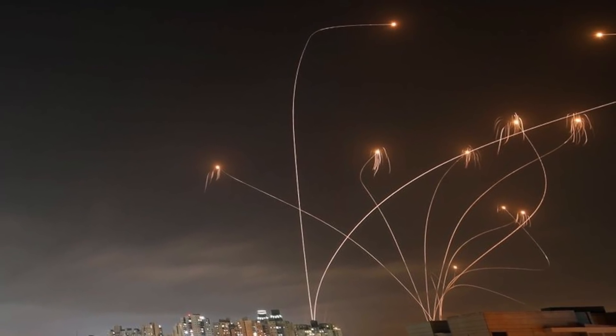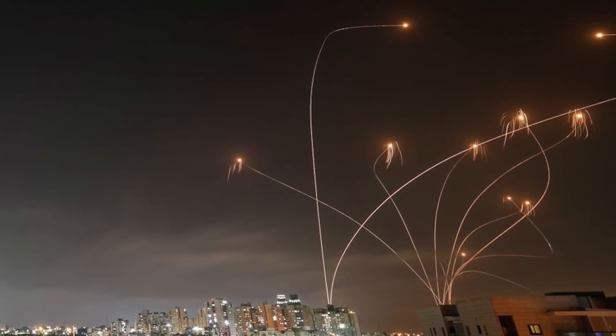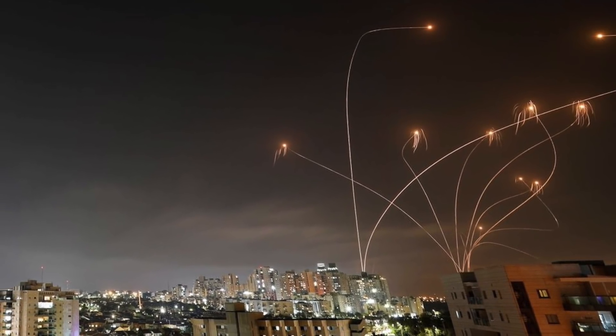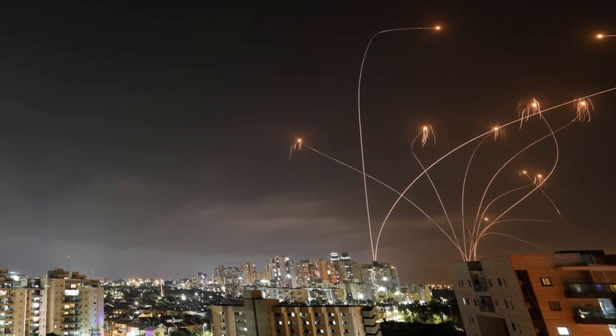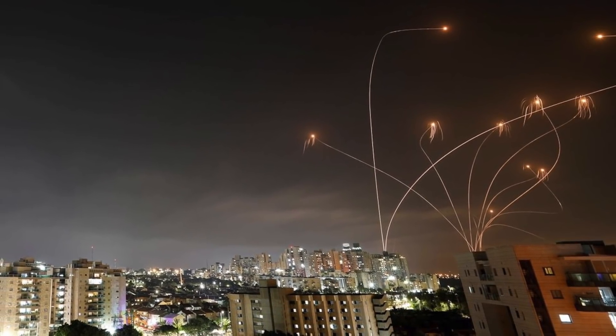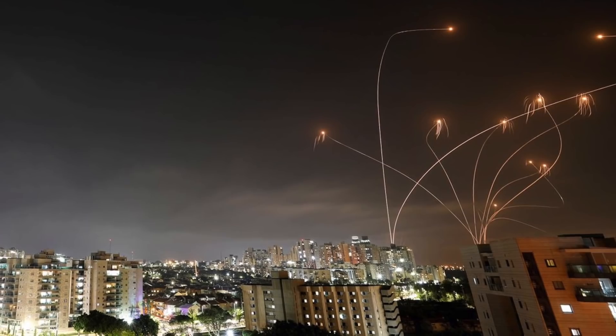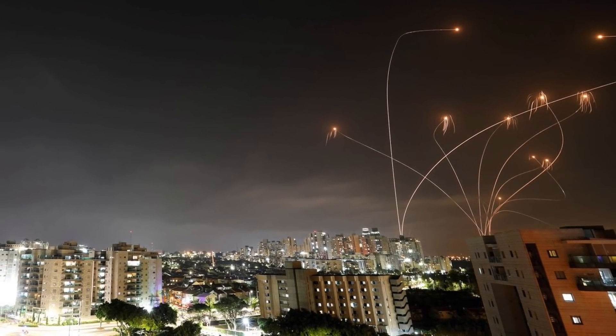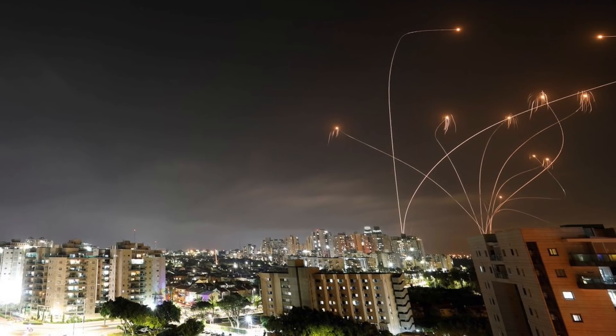Each Tamir interceptor used by Iron Dome has a reported unit cost of $100,000 to $150,000, while the rockets fired by Hamas militants are a fraction of this cost. Also, Iron Dome can run out of interceptors when faced with a large-scale offensive.